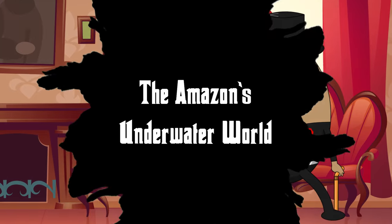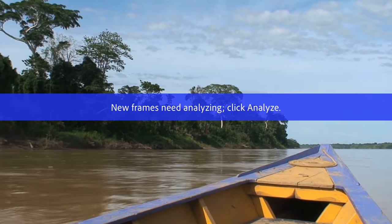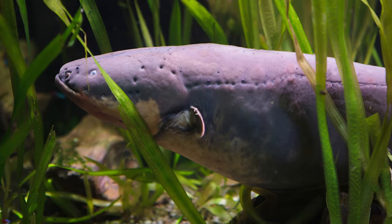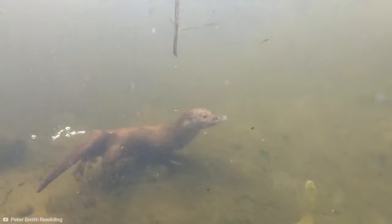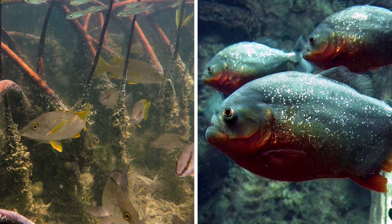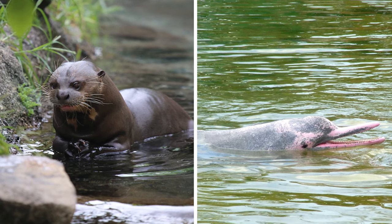Number 13: The Amazon's underwater world. While the Amazon rainforest is celebrated for its verdant canopy and diverse terrestrial life, below the surface of its winding rivers and flooded forests lies a world equally enthralling. These aquatic realms harbor an astonishing array of life, from electric eels which can produce shocks of up to 600 volts, to giant otters that gracefully navigate the waters in tight-knit family groups. It's also home to mysterious creatures like the Pink River Dolphin, plus a plethora of fish species — many still undiscovered — and intricate webs of water plants that provide essential habitats.